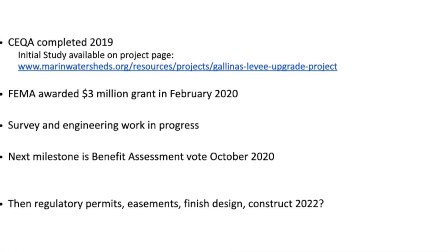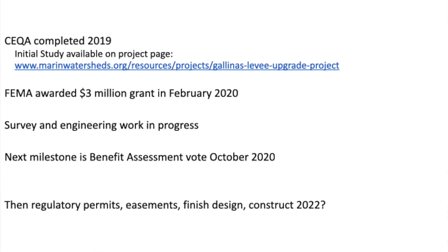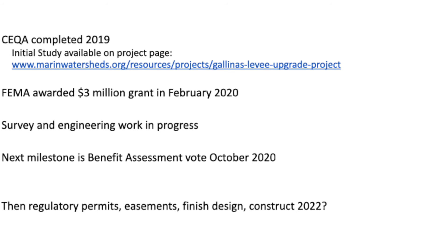Survey and engineering work is in progress. We're also working on a long-discussed demonstration project — we think we have a good location lined up where we could build an example of this new-style TRB of composite material, do the planting, and see how it looks and works and feels. People could come see it, and we could learn from trying it once.